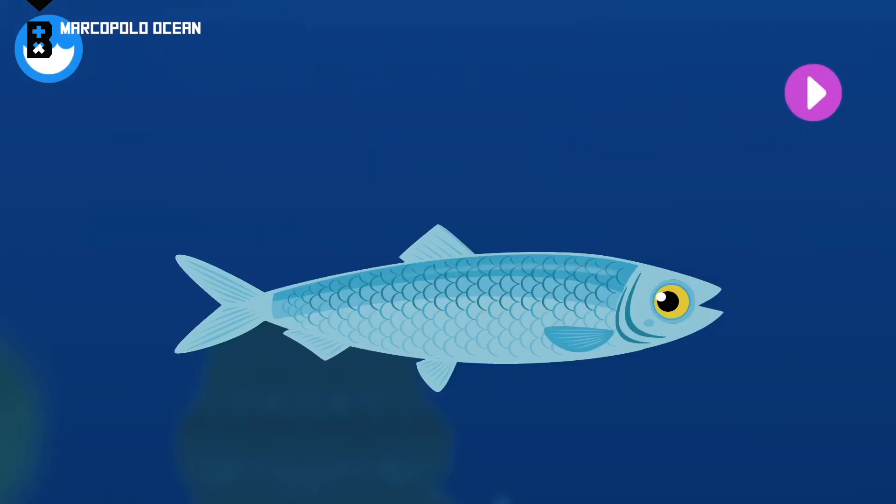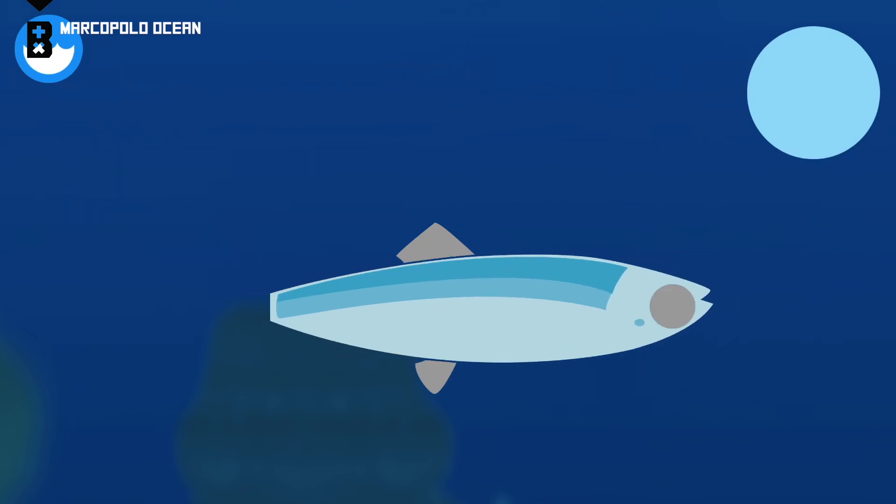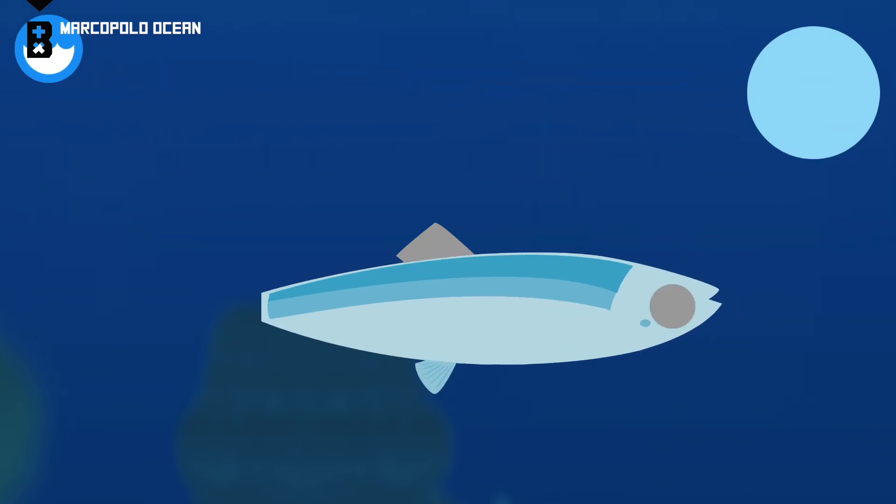A herring is a small silvery fish that eats plankton. Let's build a herring. Pelvic fin.